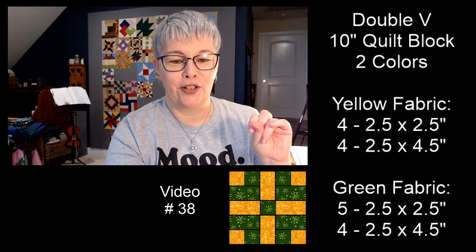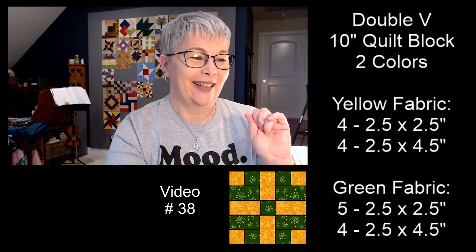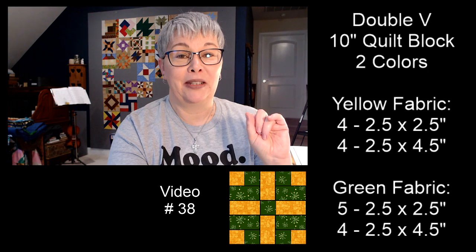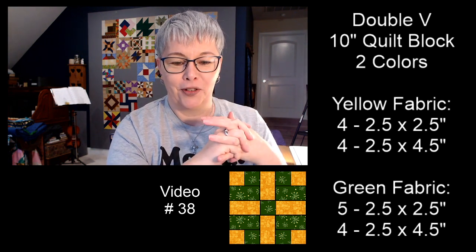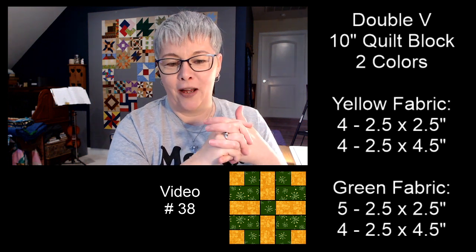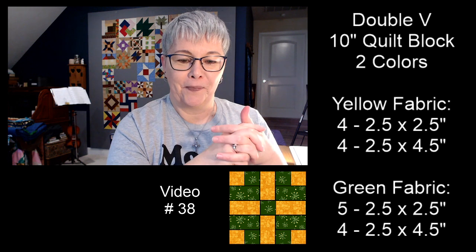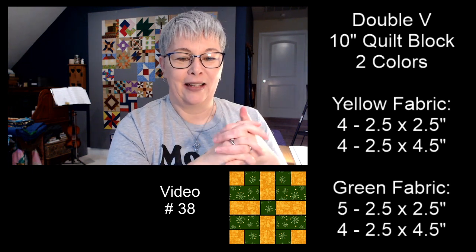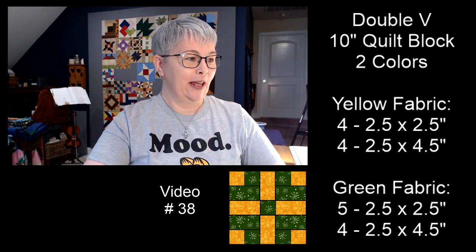Thank you to my moderators — some days are easier than others. Sometimes our chat goes off without a hitch and sometimes y'all are really busy taking care of issues. Thank you so much, it helps me focus on my pieces and keeping the video going. Hello everybody, yes it's pouring down raining and dark and gloomy outside.